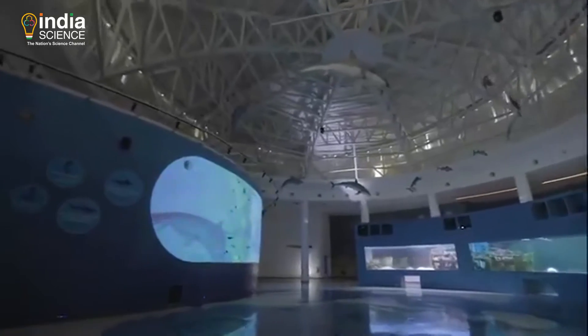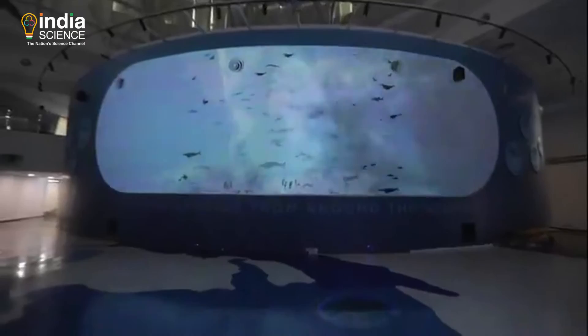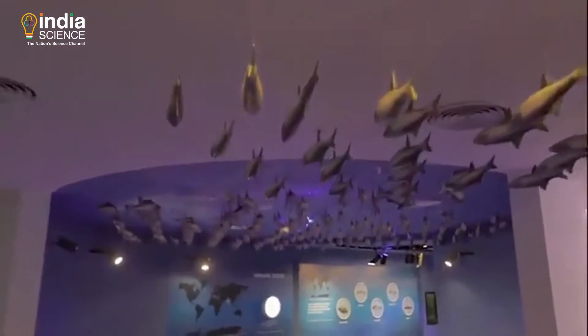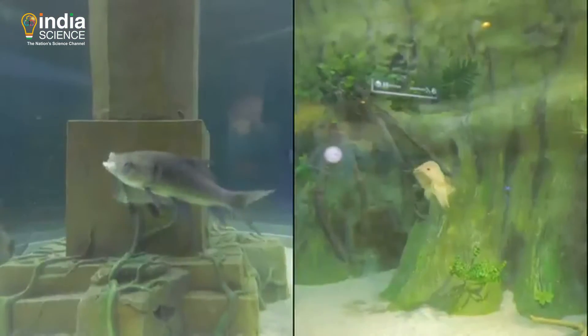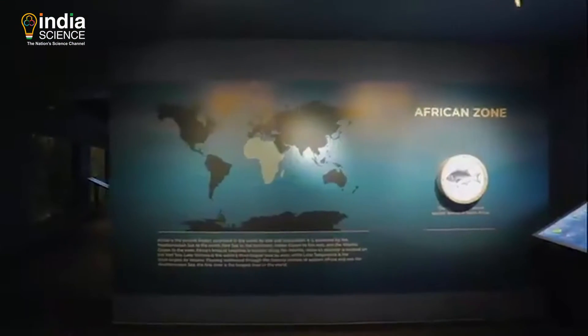Visitors enter the ocean-themed centralized atrium, witnessing an orientation film on a large backdrop, starting the journey into the gallery. They then move across 10 different zones, including the Indian zone, Asian zone, and African zone.